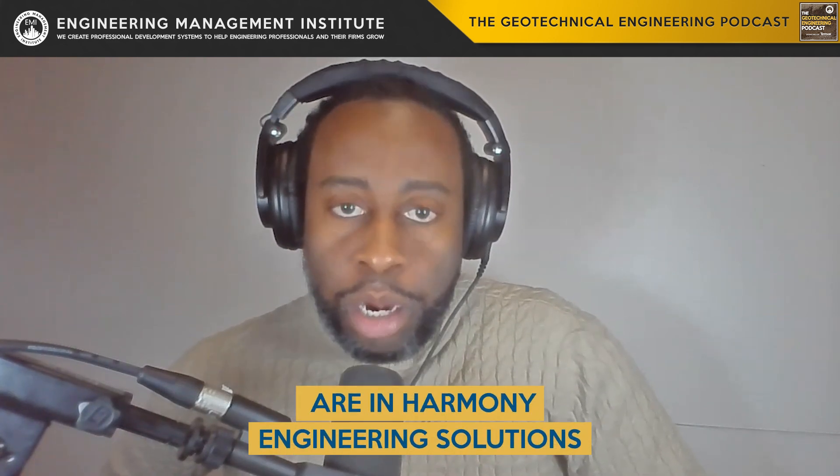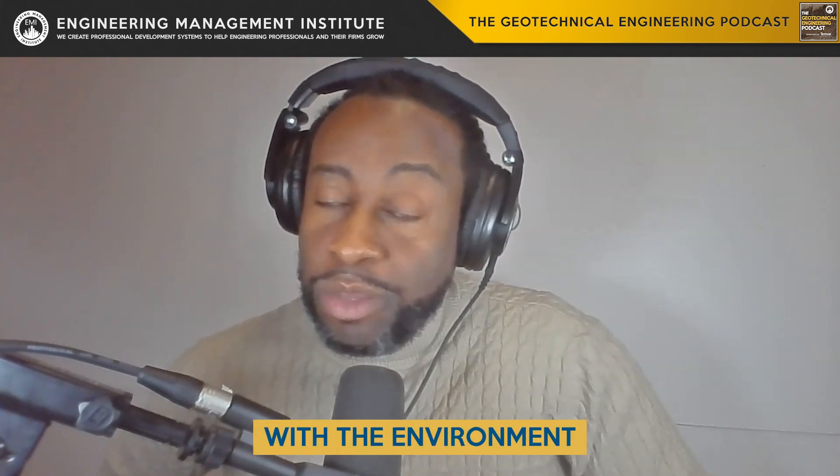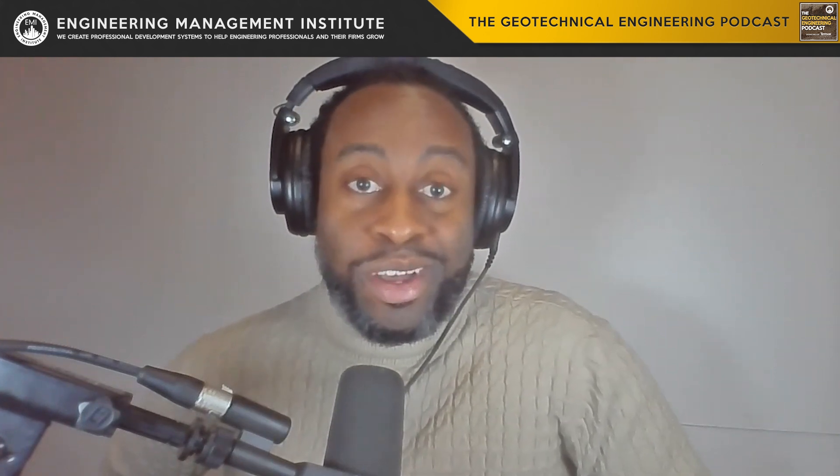As we wrap up this episode, it's clear that the role of geotechnical engineering in environmental services is not just a responsibility, but also an opportunity — an opportunity to lead the way in sustainable practices, to innovate, and to ensure that our engineering solutions are in harmony with the environment that we all love and that is all around us.